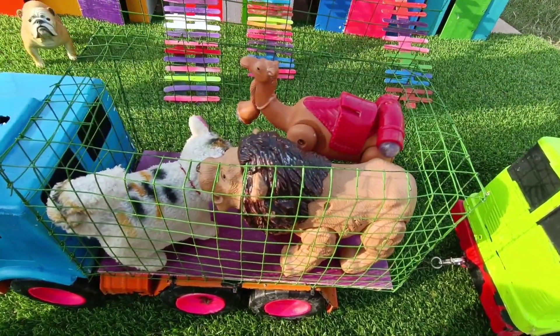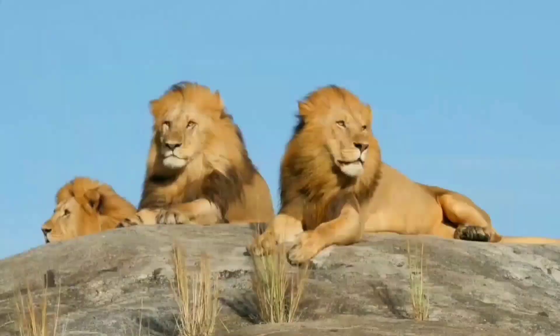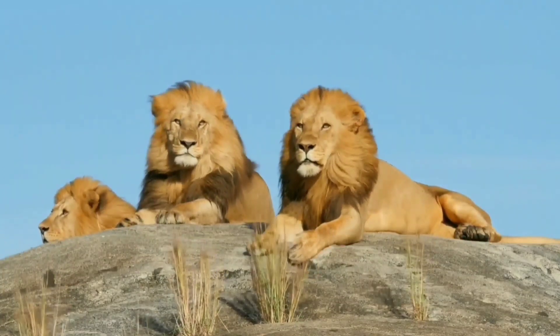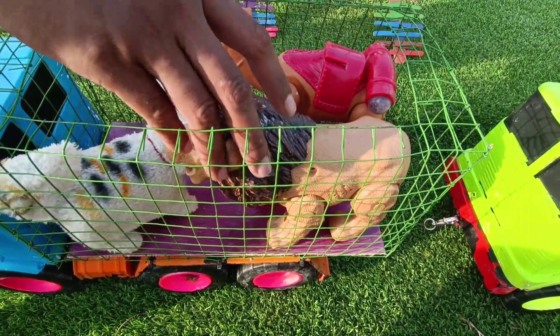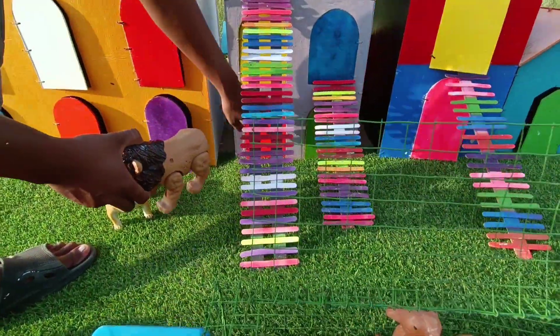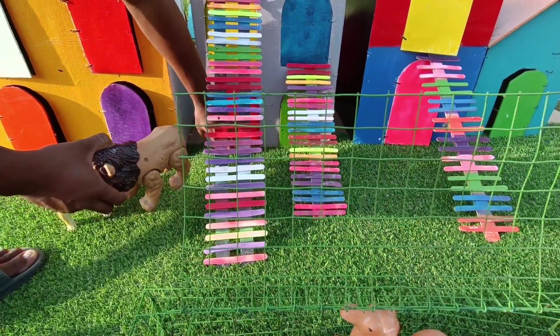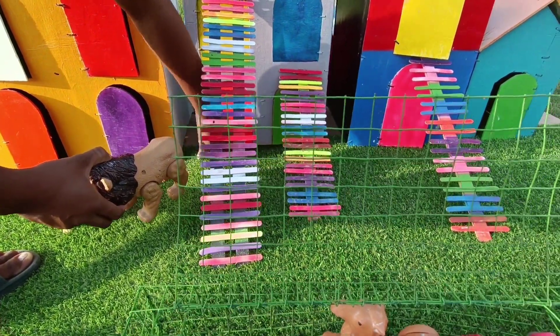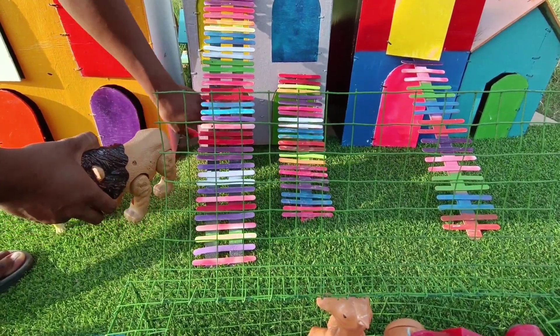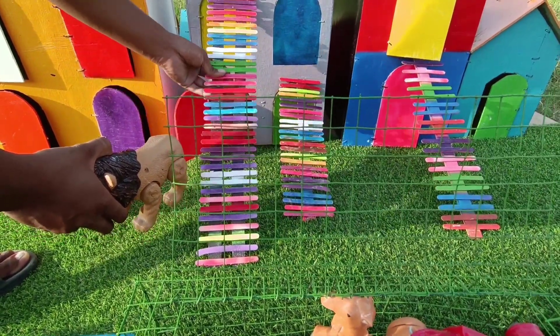Dan di sini, wow, guys lihat teman-teman — ini ada si raja hutan, singa! Kita ambil yuk. Wow, ini ada singa, si raja hutan. Mantul! Kita masukkan ke dalam rumah, teman-teman. Wow, lihat tuh rumahnya bertingkat. Tingkatnya warna-warni ya, teman-teman. Susah sekali pintunya terbuka, teman-teman. Kita masukkan.